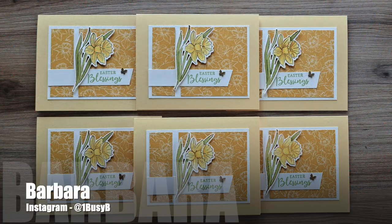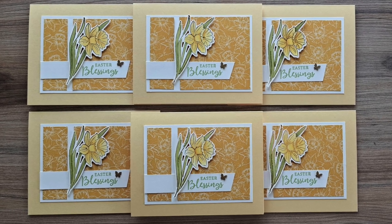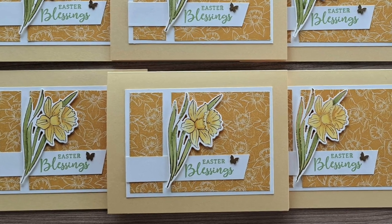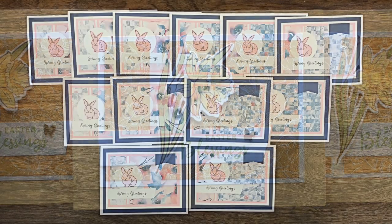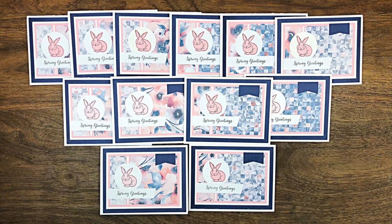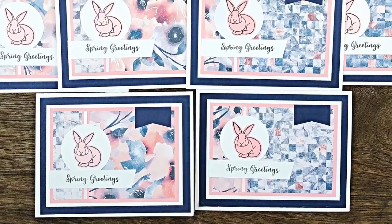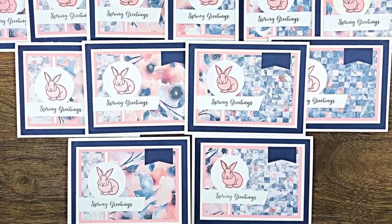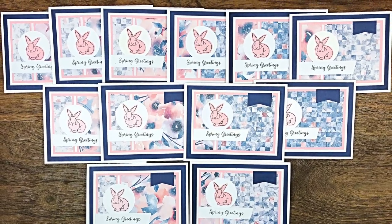Barbara, who is at One Busy Bee over on Instagram, has created a set of beautiful Easter cards this month. I love that floral focal point and how her pattern paper pieces are the same. Beth of Bourbon Creek Crafts here on YouTube has also created some extra cards using this month's sketch. I love the pink and blue paper, the cute little bunnies, and how she has added the little navy blue flag and an extra mat behind her pattern papers.